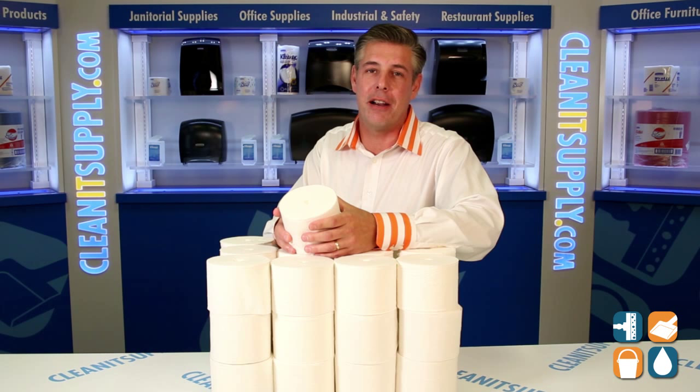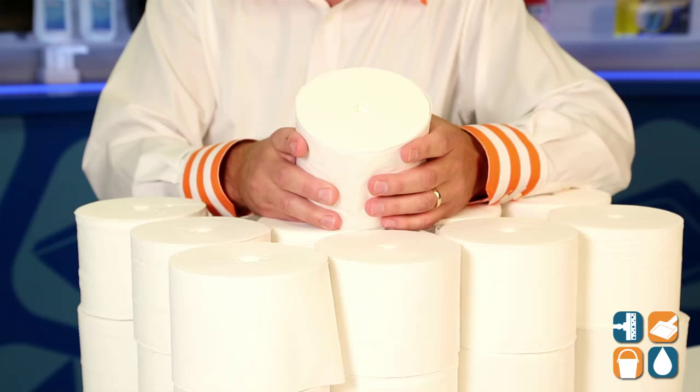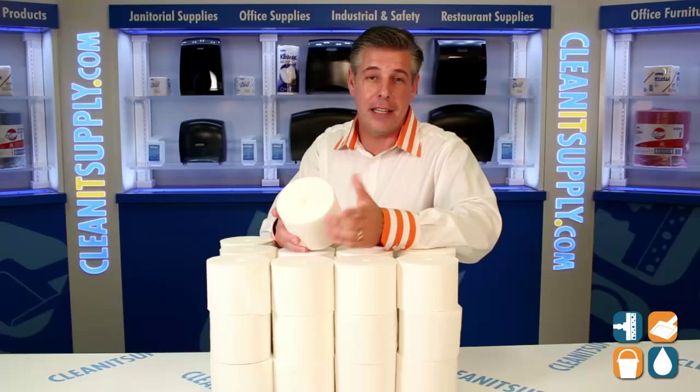This is the Kimberly Clark 4007 2-Ply Cordless Toilet Paper. I'm Danny D and you're watching CleanIt TV.